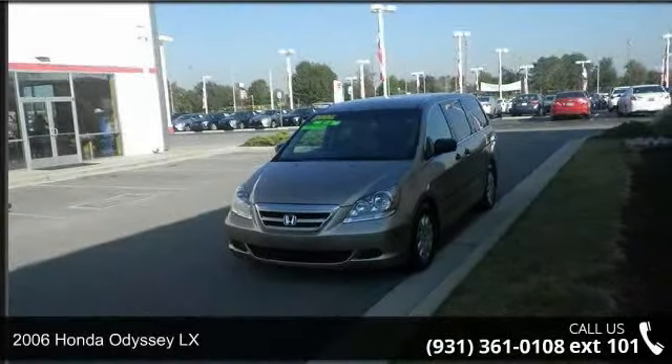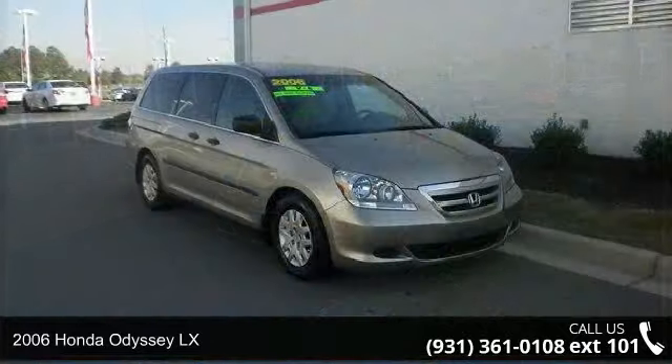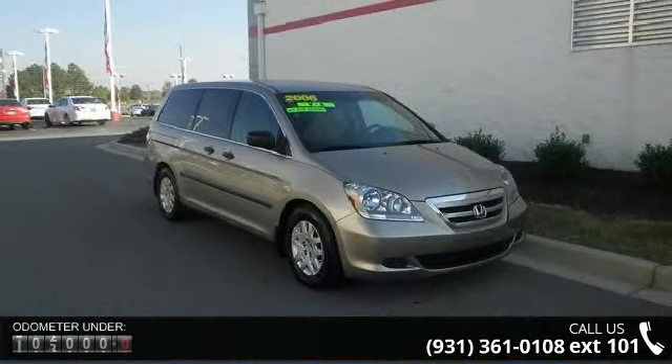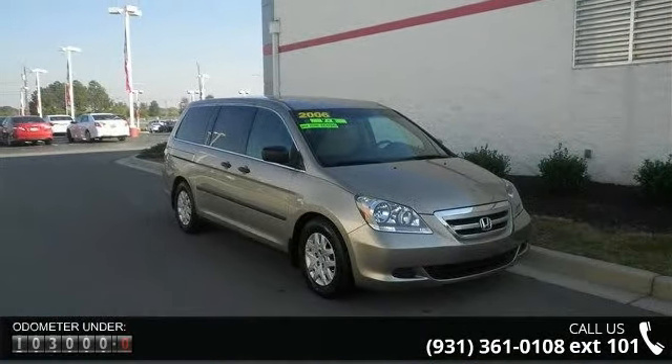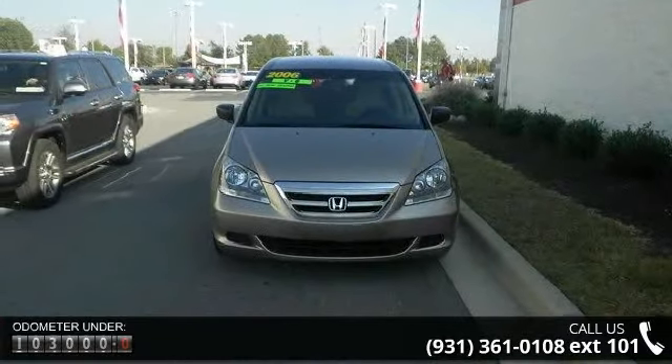Check out this 2006 Honda Odyssey LX. If you are looking for a first-rate auto, this one could be yours today. This vehicle comes with a reliable 6-cylinder engine connected to a smooth shifting automatic transmission.